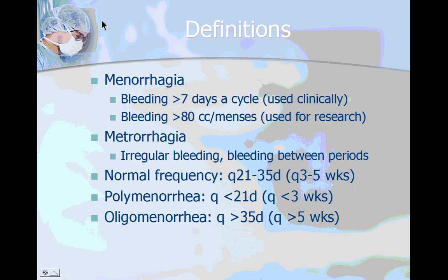Abnormal uterine bleeding in 10 minutes or less. Starting with the definitions, these are very high-yield PIM questions, so make sure you commit this slide to memory and pause the video along the way as necessary.